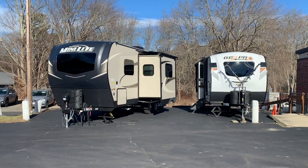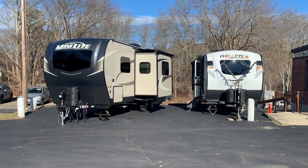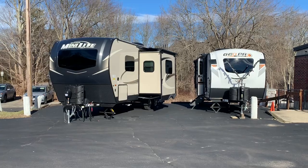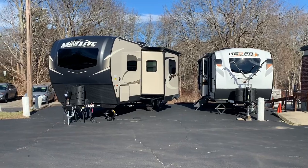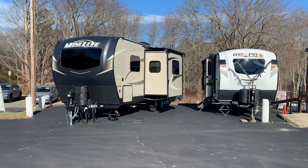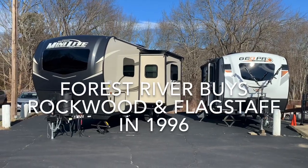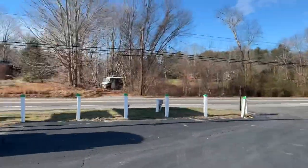Rockwood was founded in 1975 and Flagstaff was started in 1988. They were two different companies under the same parent company — they weren't under Forest River at the time, Forest River hadn't started yet, but I believe it was a company called Cobra or something like that. In 1996, Forest River purchased both companies — purchased Rockwood and Flagstaff.